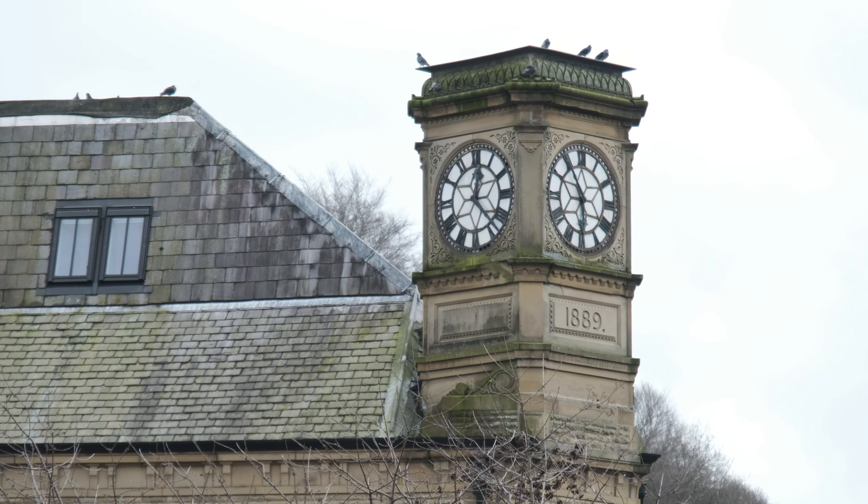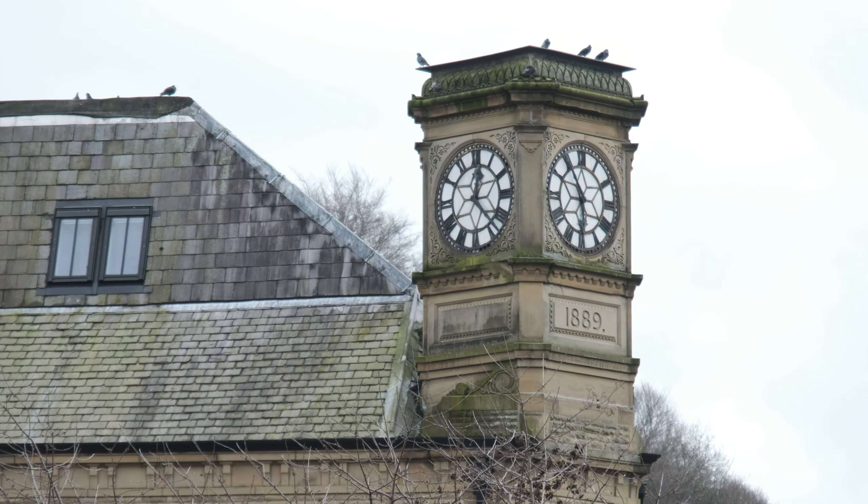That big building I've just been filming looks like it was the old co-operative hall. The former co-op building at Hebden Bridge was built in 1889. The building contained the co-op hall and later a cinema which closed in 1930.